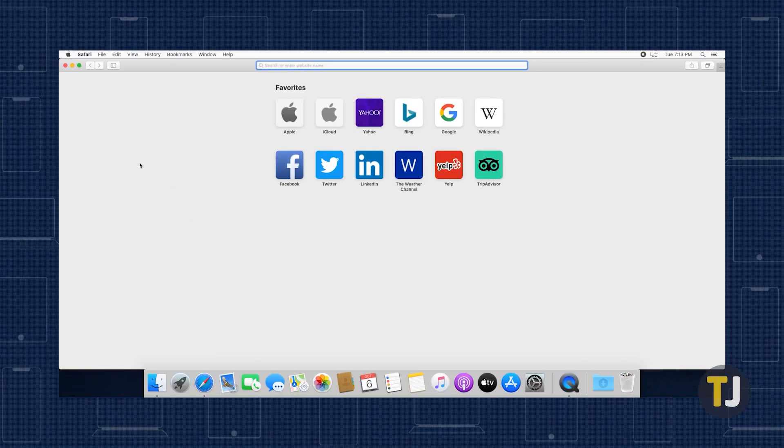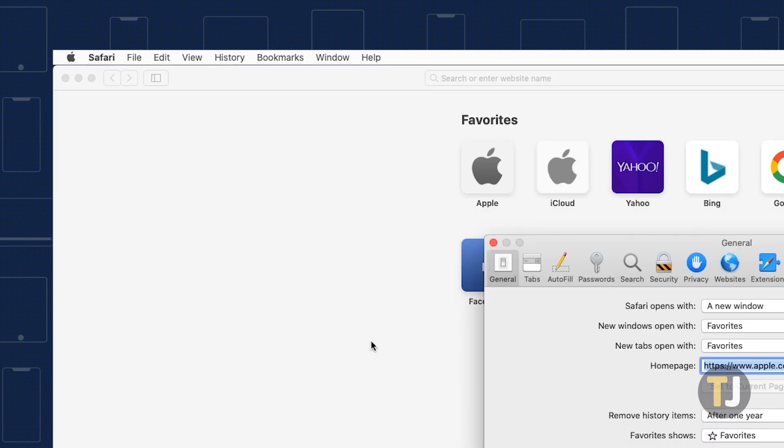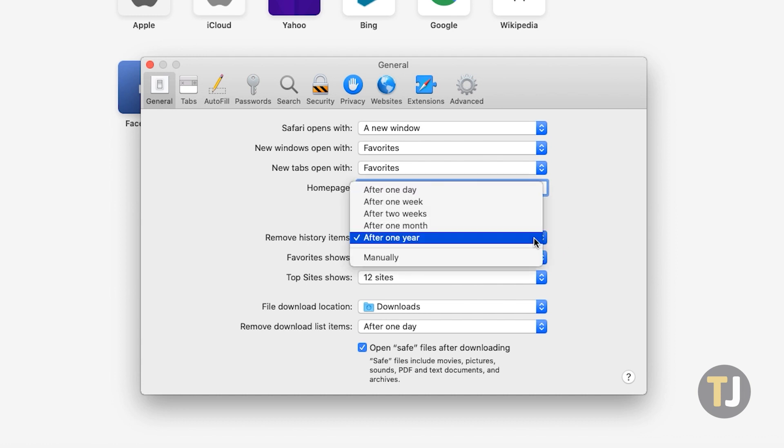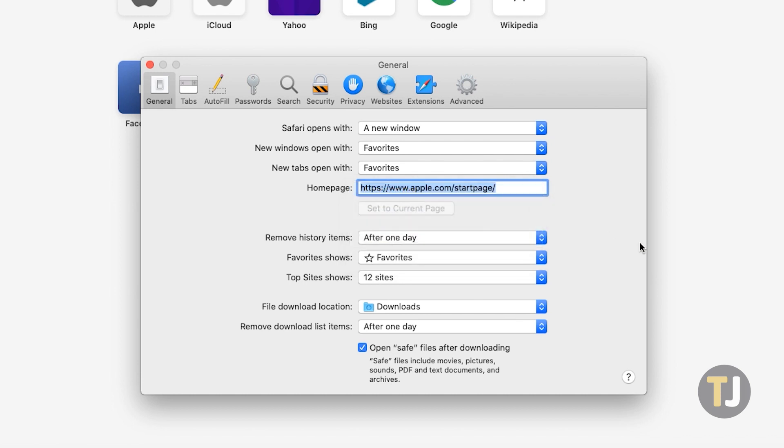Open Safari's preferences menu on your Mac by heading to the Safari menu in the top menu bar and selecting Preferences. Make sure you're on the General tab, then look for the option to remove history items. Drop down this option and you can select from a number of timeframes ranging from one day to one year. Selecting one day is preferred if you're looking to completely wipe out your history on close, since it guarantees everything is gone once you head to bed.